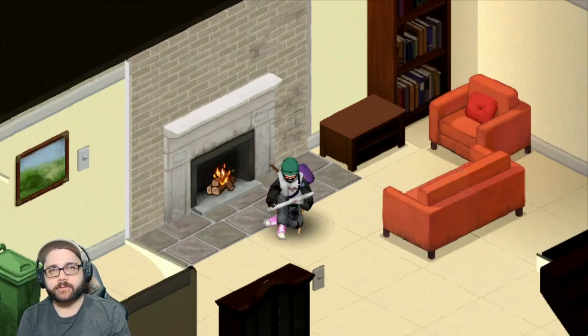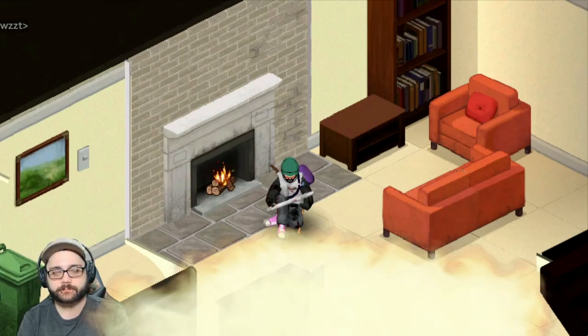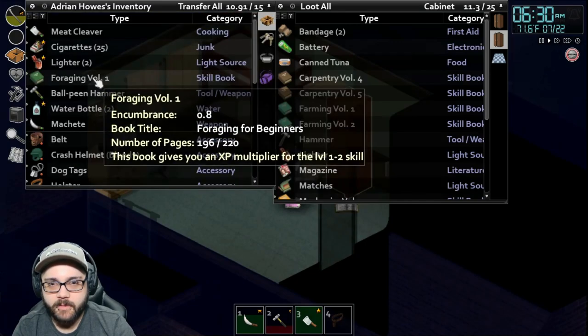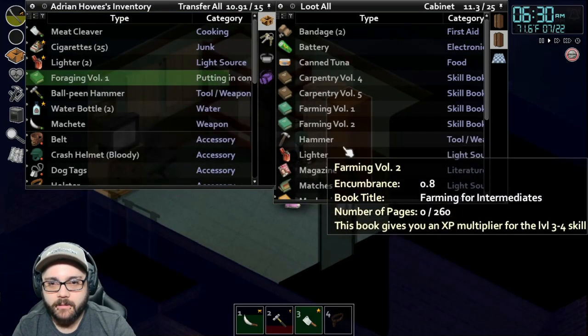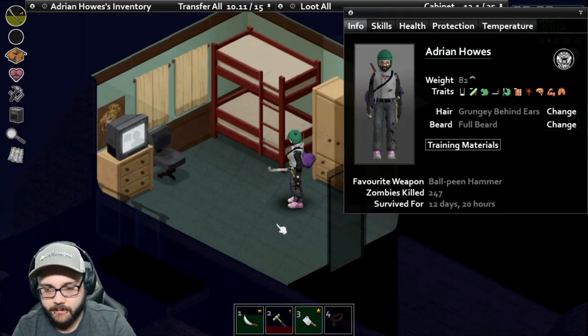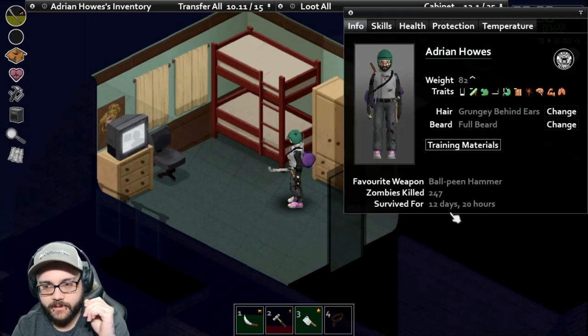Welcome back to Adrian Howe's Story. I'm Fire Nation and this is Project Zomboid. Good morning. Let me put my book away. I've done quite a bit off camera. It is now almost day 13, with 247 zombies dispatched.